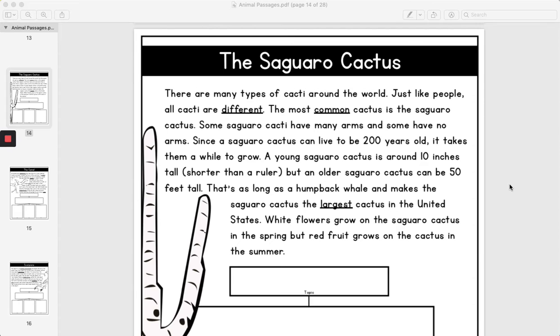The Saguaro Cactus. There are many types of cacti around the world. Just like people, all cacti are different. The most common cactus is a Saguaro Cactus. Some Saguaro Cacti have many arms and some have no arms. Since a Saguaro Cactus can live to be 200 years old, it takes them a while to grow.